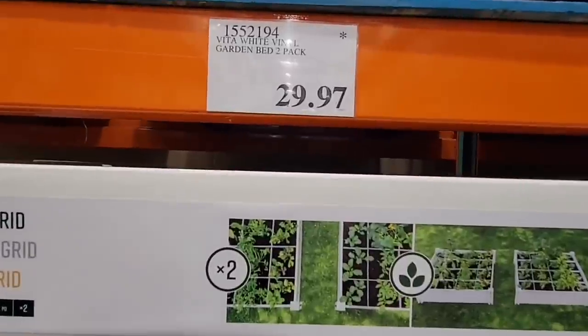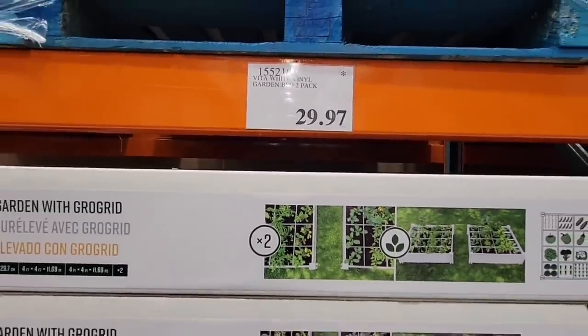For $29.97 you get two of these raised garden beds. It might be a little late to start a garden right now, but you could save it for next spring and plan ahead.